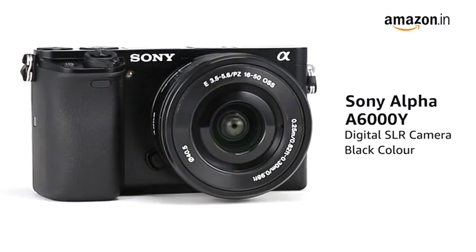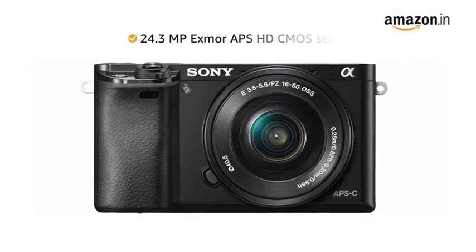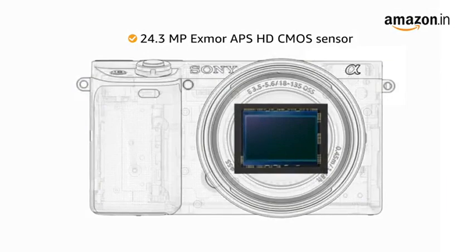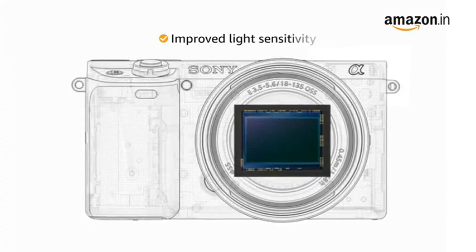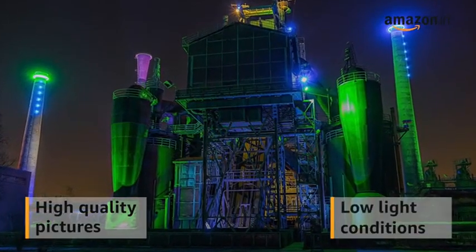Presenting the Sony Alpha A6000Y digital SLR camera in black color. It comes with a 24.3 megapixel Exmor APS HD CMOS sensor that provides improved light sensitivity, giving you high-quality pictures even in low-light conditions.